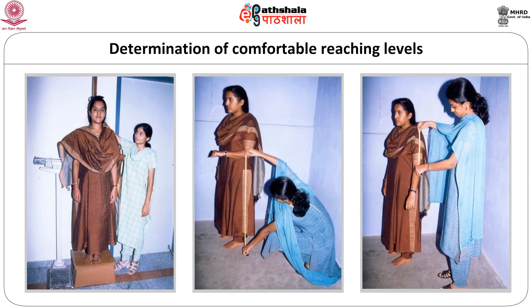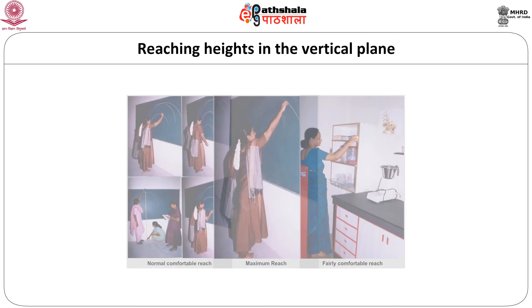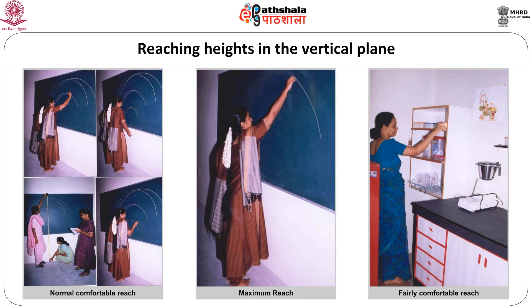To determine comfortable reaching levels, general body measurements like height, elbow level and arm length can be taken as the basis for determining the dimensions of work centers. For determining working heights, reaching heights in the vertical plane need to be assessed. This includes normal comfortable reach, maximum reach and minimum reach. Normal comfortable reach is determined by the sweep of hands with the forearms extended and the upper arms hanging at the side of the body in a natural position, with the upper arms moving away slightly at the completion of drawing the arc.